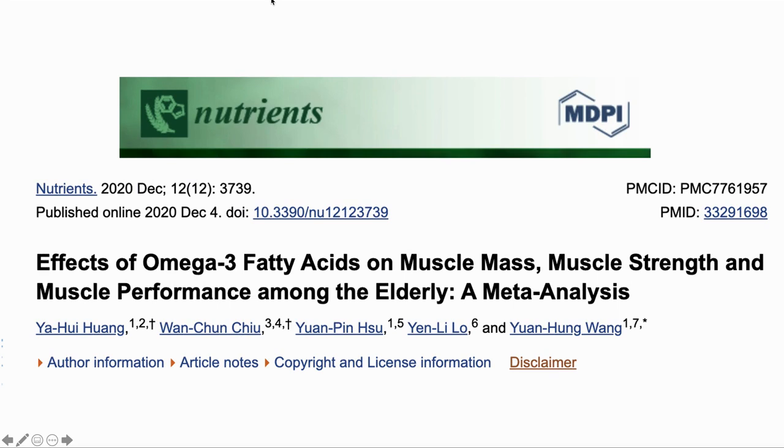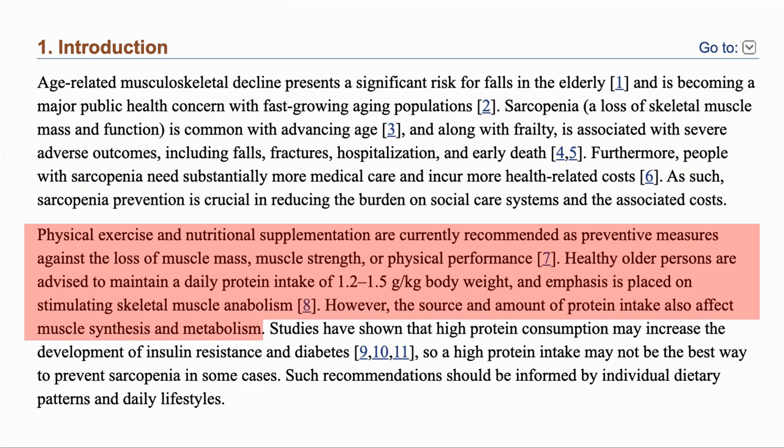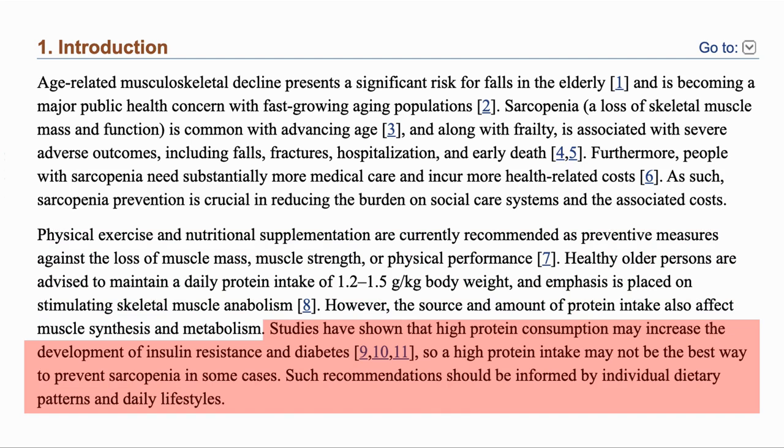Our second paper is a meta-analysis that looks at omega-3 fats and how they can help with muscle mass, strength and performance in older people. Sarcopenia — the loss of muscle function — is common in the elderly and leads to a number of medical complications. The current recommendations involve physical exercise and nutritional supplementation, particularly maintaining protein intake of about 1.2 to 1.5 grams per kilogram of body weight. The concern is that a high protein diet may increase insulin resistance and diabetes, and so may not be the best option for all people.